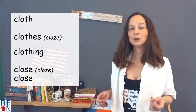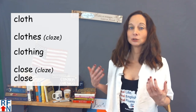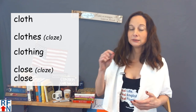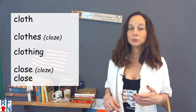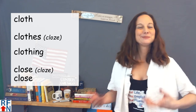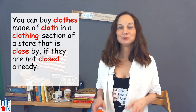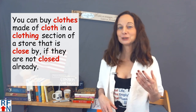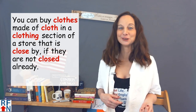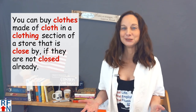So to review: C-L-O-T-H is cloth; C-L-O-T-H-E-S is clothes; C-L-O-T-H-I-N-G is clothing; and C-L-O-S-E can be pronounced either 'clothes' or 'close' with different meanings. To make it really confusing, here they all are in one sentence: you can buy clothes made out of cloth in a clothing section of a store that is close by, if they are not closed already. You can practice that as a sort of tongue twister.